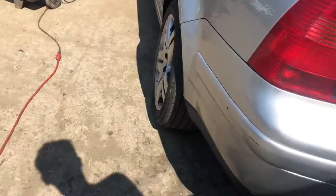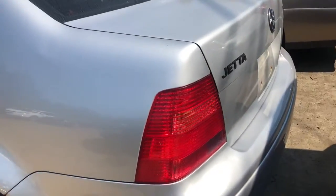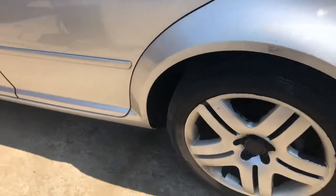Rear bumper has a little slice, pretty much clean though. Good tail light. Quarter panel's bubbling.